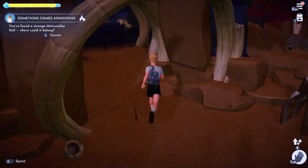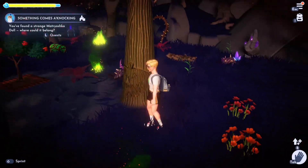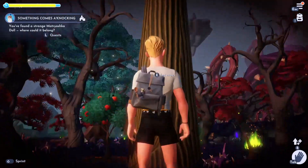I think that's where the tree is. Yes — this tree with a pumpkin on it, here in the Forgotten Lands. You can interact with it and place the dolls.